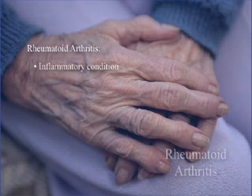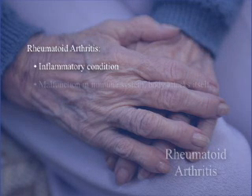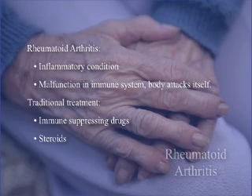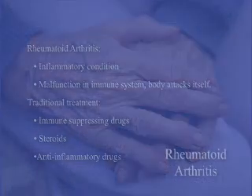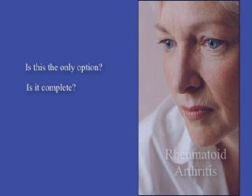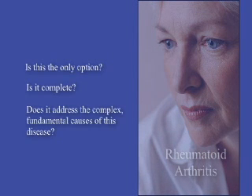Rheumatoid arthritis is an inflammatory condition in which a malfunctioning immune system causes the body to attack itself. The traditional approach to this condition has been to use immune suppressing drugs, steroids, and anti-inflammatory drugs. But is this the only option? Is it complete? Does it address the complex, fundamental causes of this disease?